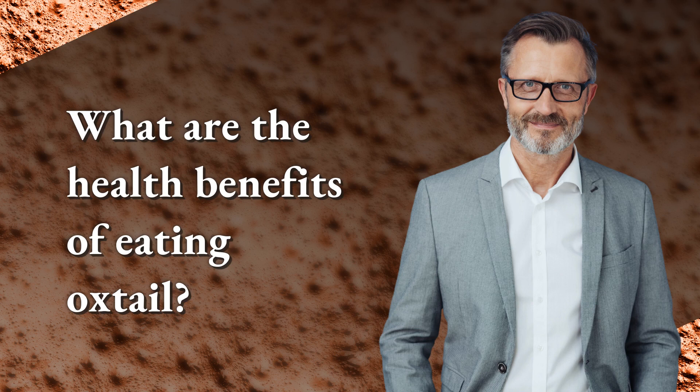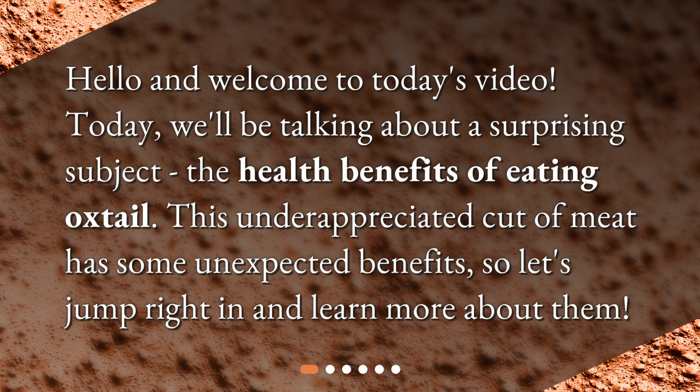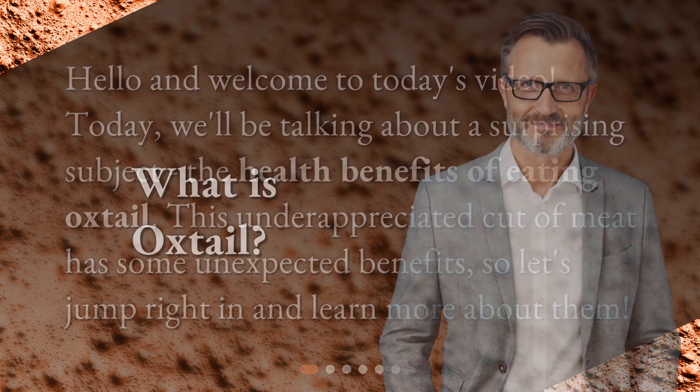Hello and welcome to today's video. Today we'll be talking about a surprising subject: the health benefits of eating oxtail. This underappreciated cut of meat has some unexpected benefits, so let's jump right in and learn more about them.